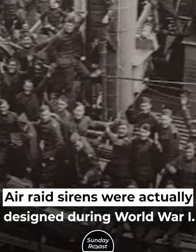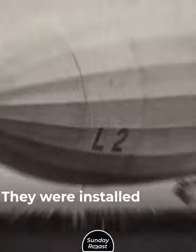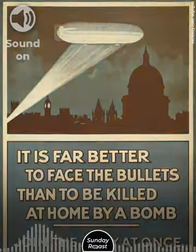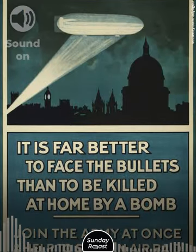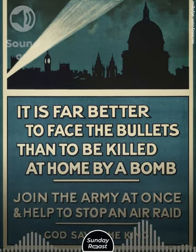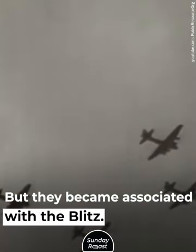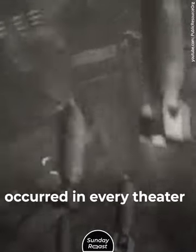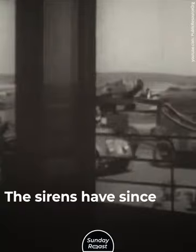Air raid sirens were actually designed during World War I and were installed in London to warn against German zeppelins. They became associated with the Blitz. Area bombing and strafing raids occurred in every theater of the war, and sirens have since become a staple of civil defense.